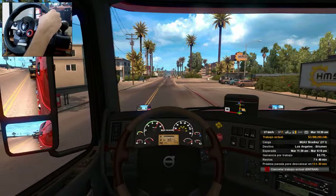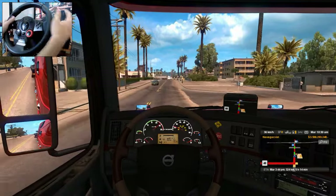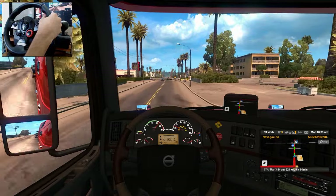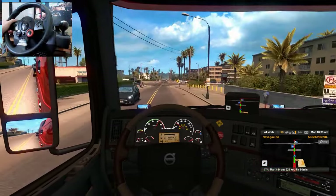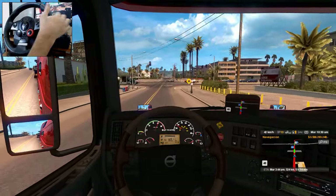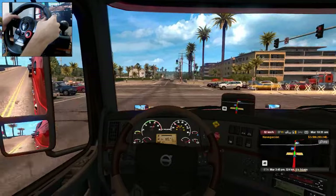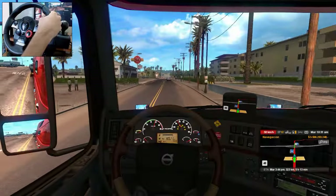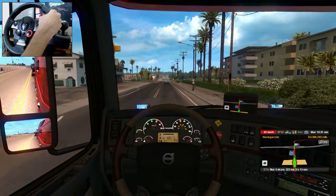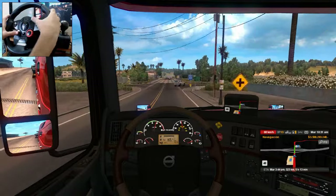Este tanque sí me está costando moverlo, 27 toneladas. Sí me está costando moverlo, pero aún así podemos. Este camión la verdad es que sí puede, por el motor grande que llevamos. Estaba bajando la velocidad para pararnos en el semáforo porque aquí tenemos muchísimos camiones esperando y se me podía atravesar alguno. Entonces mejor nos vamos así.